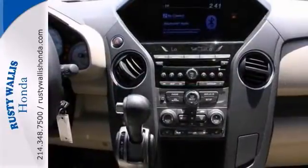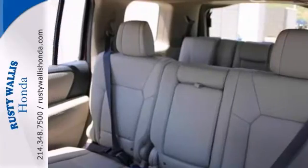It also has alloy wheels and heated seats. You need to see it in person. Come in for a test drive today.